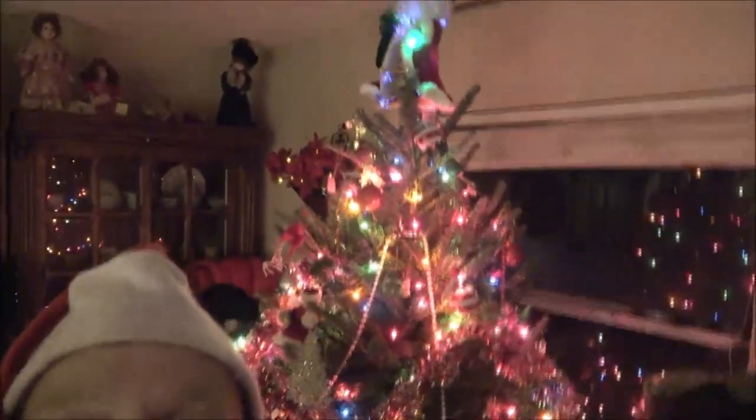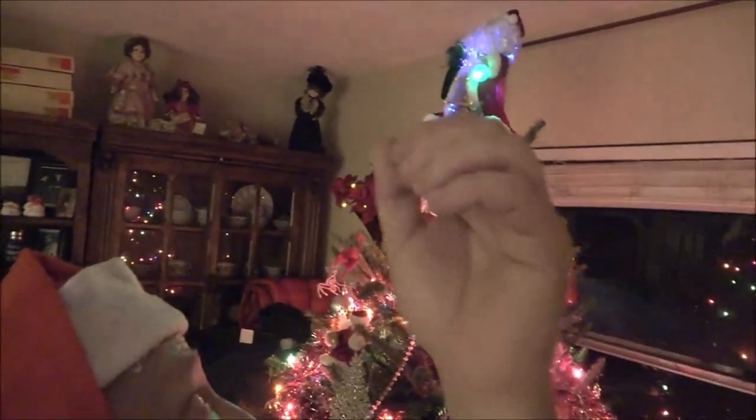I'll show you right after this clip — I'll show you the end result, but you can see some of it there. That Santa Claus bulb he's holding — his arm used to go up and down. It's not working, so I don't know, but it still lights up, so that's pretty cool.